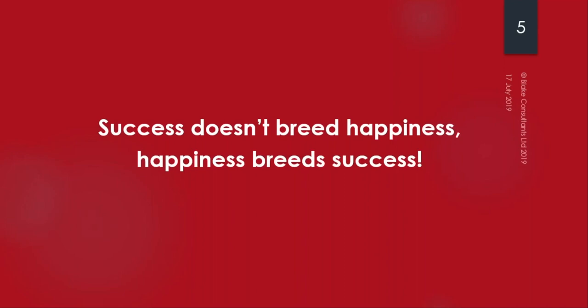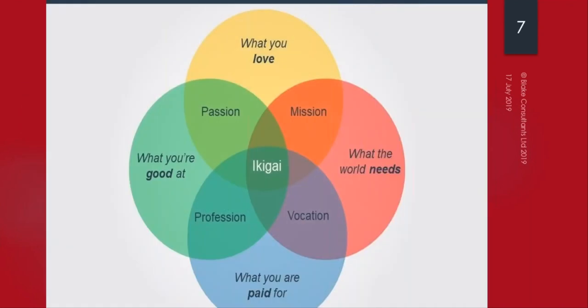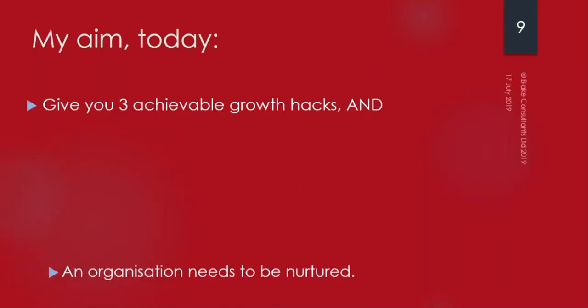Before embarking on any type of growth journey, make sure it's the right thing for you. I've written a blog about the Ikigai Japanese model - it's about what you love, what you're good at, what you're paid for, and what the world needs. It takes a huge investment of energy and time to run your own business, so make sure it's right for you. My aim today is to share three top achievable hacks to unlock your growth potential.